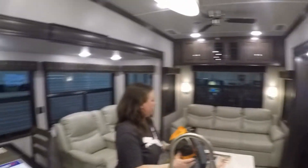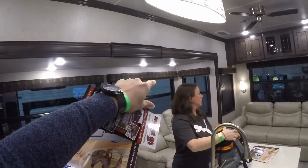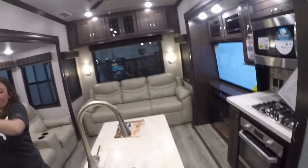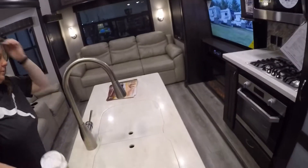Yo, we got a man cave in the RV! Come on now, are you kidding me? Lindsay knew I was surprised — I'm definitely impressed. That's a pretty big bump out too, at least three feet, so that's a big difference. Got the electric fireplace — that's a winner.